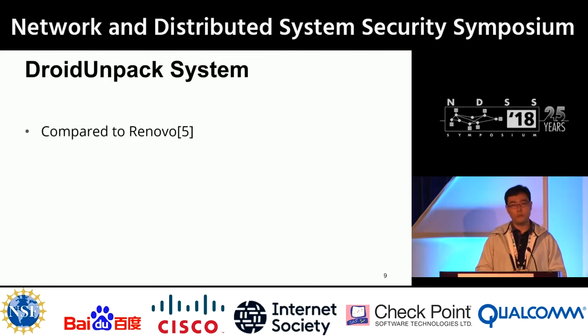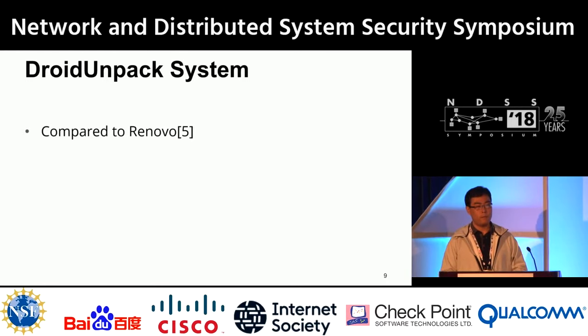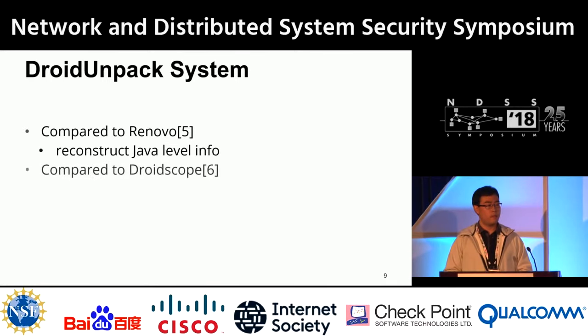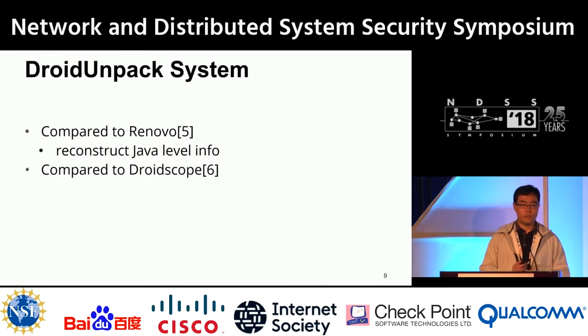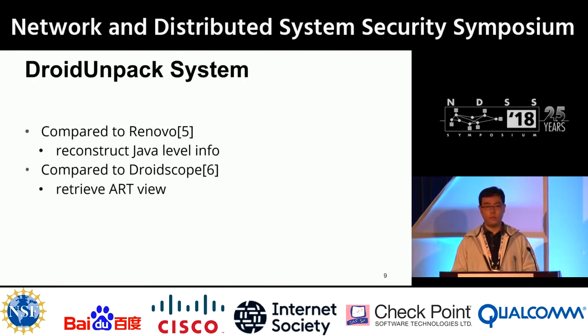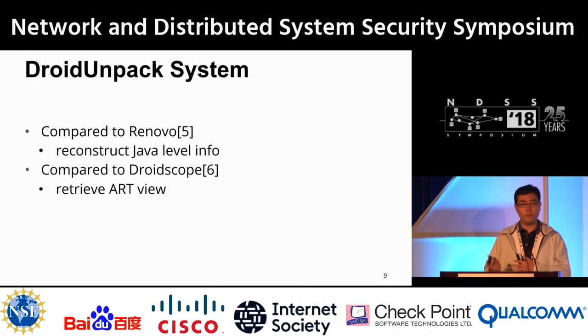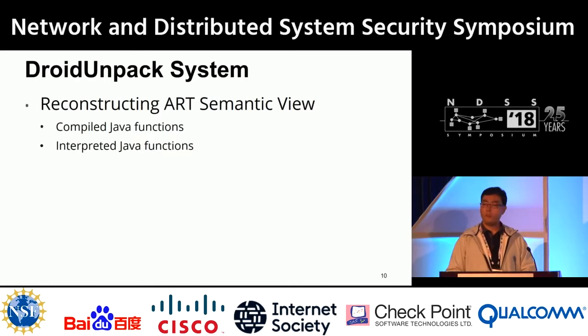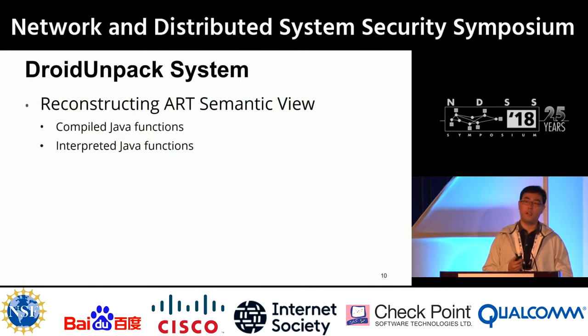Compared to Renova, a traditional PC unpacker that only handles binary code, we reconstruct Java-level information. Compared to DroidScope, which does Java-level reconstruction but doesn't support ART, we handle the complexity of ART where code can be pre-compiled or interpreted. To do this, we reconstruct the ART semantic view.